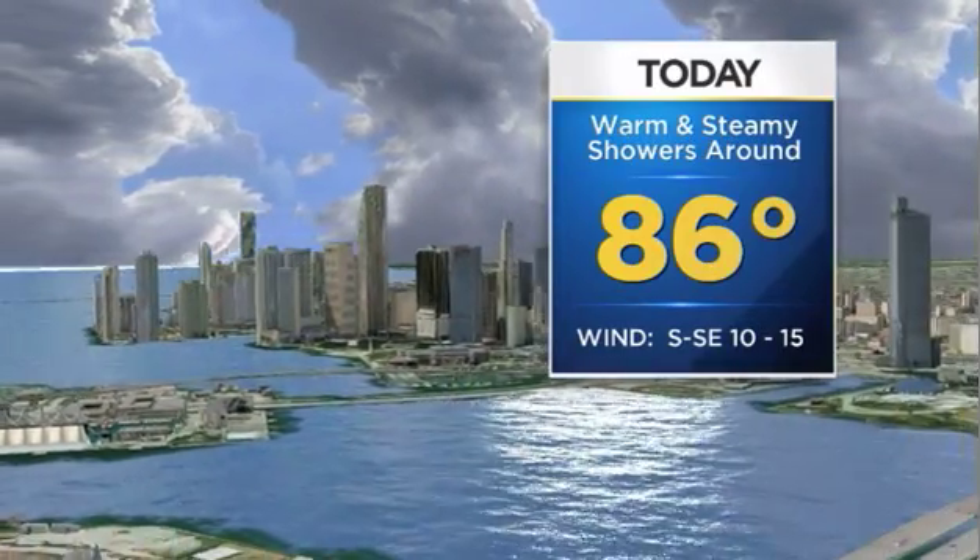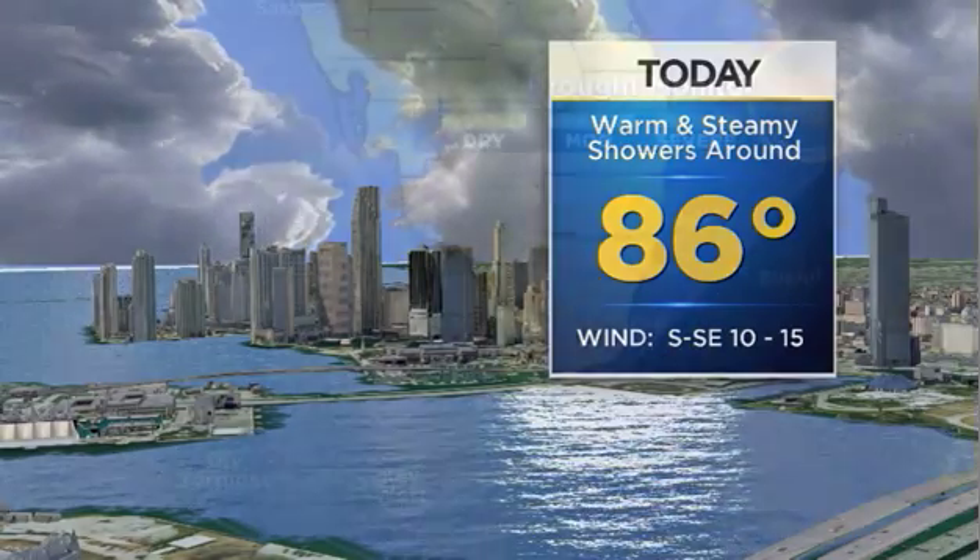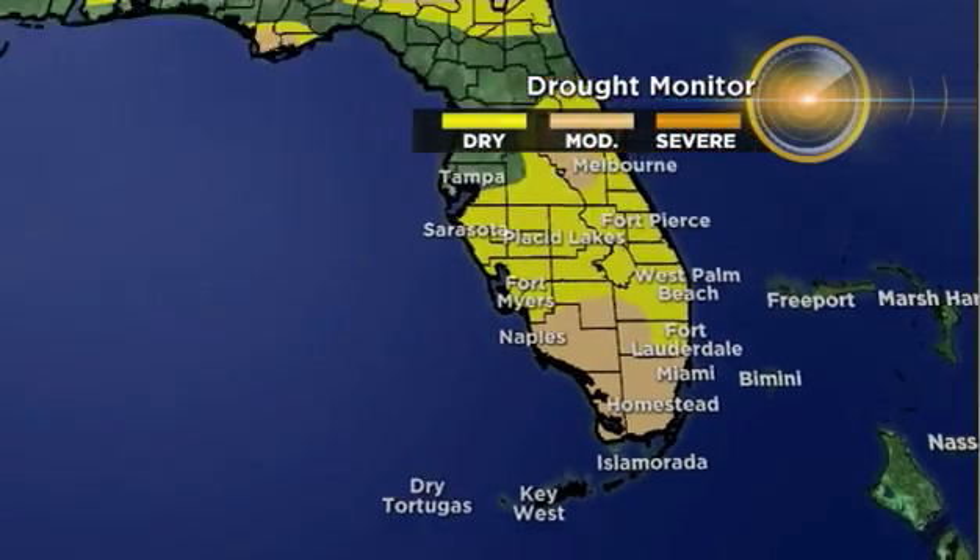For today, 86 degrees is the high — warm and steamy, near record heat this afternoon. The showers will roll in around midday and into the afternoon. We need the rain.